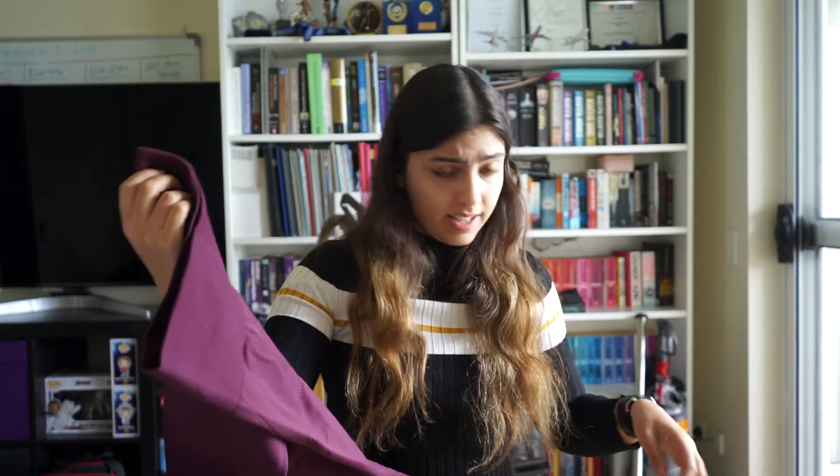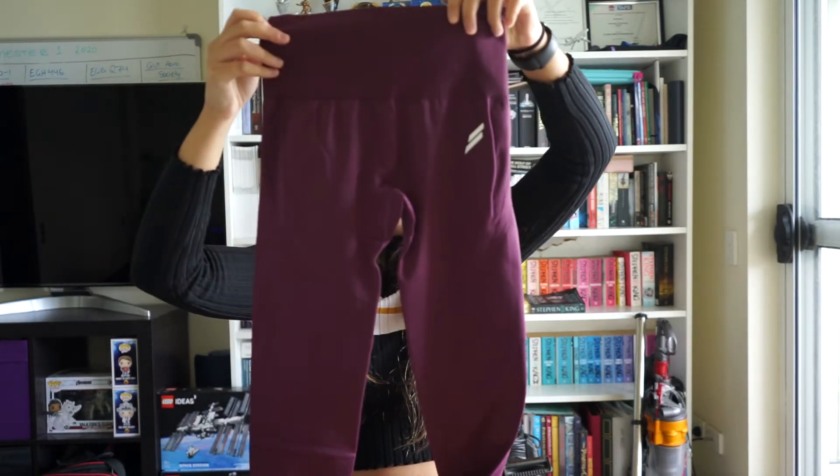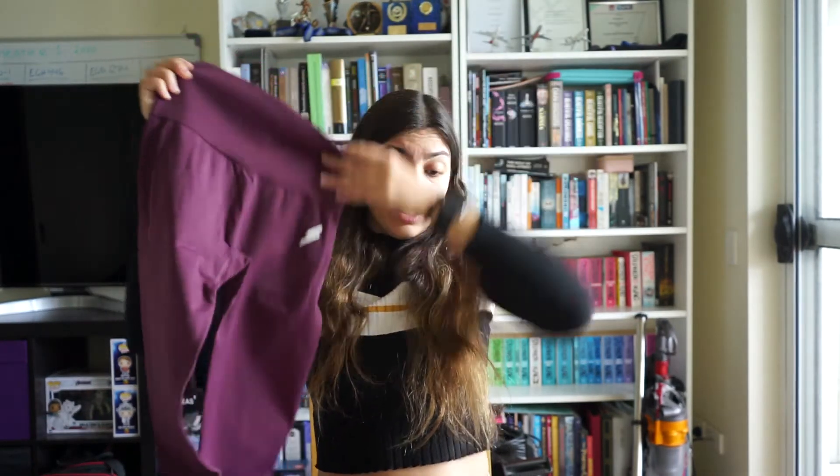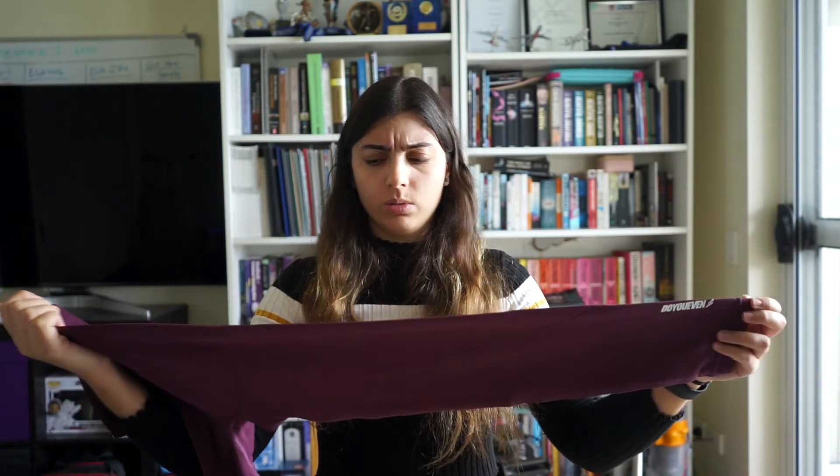So these are the seamless leggings. Again the color is a lot different to what I was expecting — not as vibrant, but that's okay. They look really short for full length, like really short for full length. I'm actually a little bit worried that they're too short, and they do look small. So this is going to be an interesting trial — let's see how this goes.